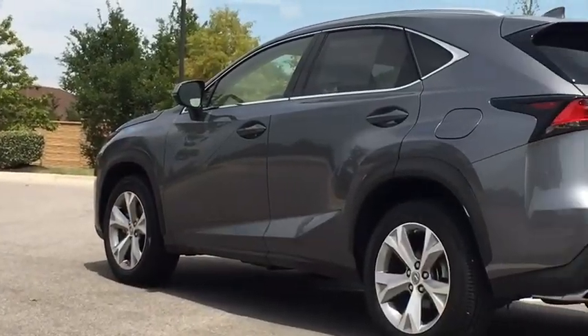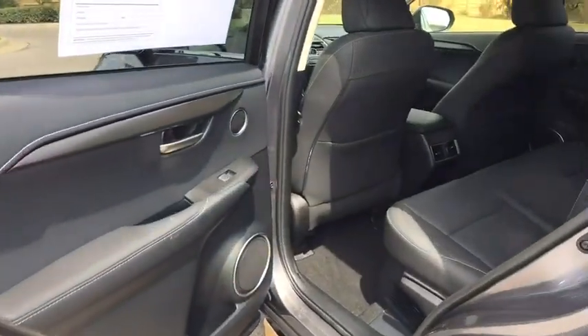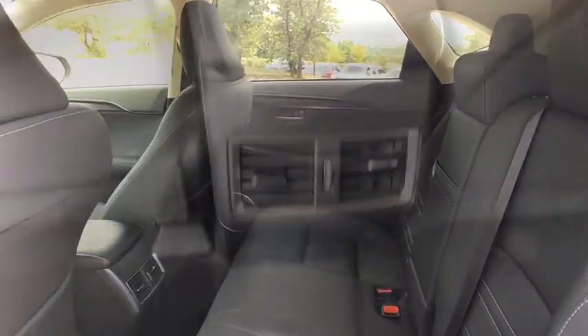Power passenger seat, backup camera, leather-wrapped steering wheel, Bluetooth, adjustable steering wheel, power steering, auto-dimming rear-view mirror, cruise control.